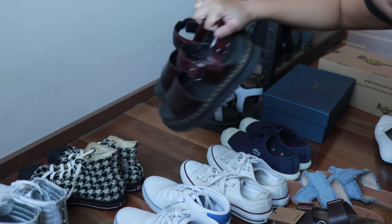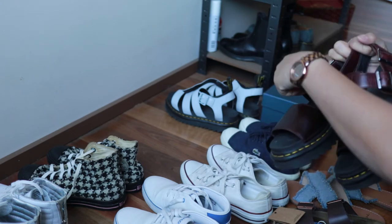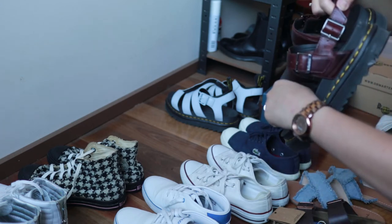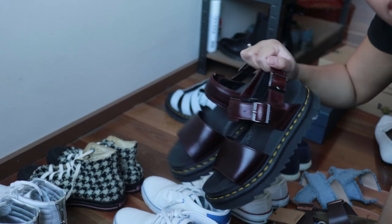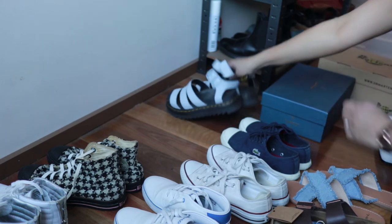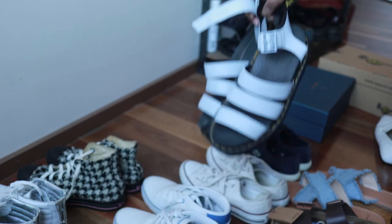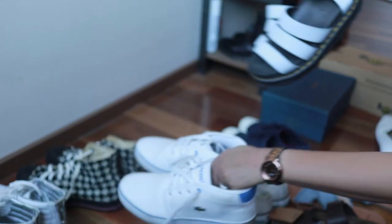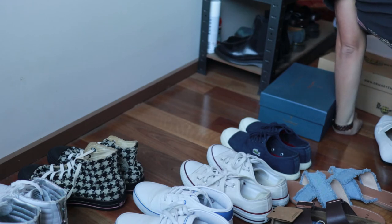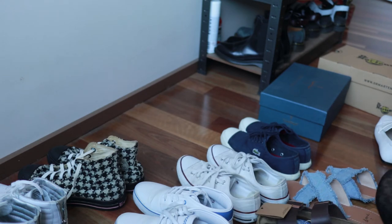More Doc Martens — these are Doc Martens sandals. These ones are called the Voss in oxblood color, so these are definitely staying out for summer. These are the Blair Doc Martens sandals — they look white on camera but they are actually light blue. Staying out now that it's getting warmer.